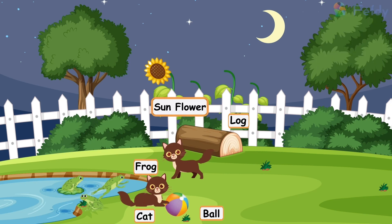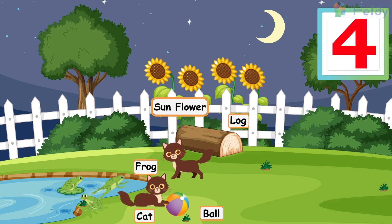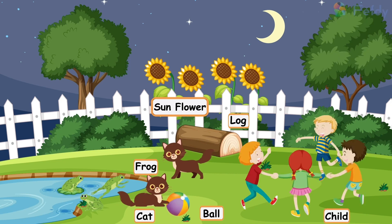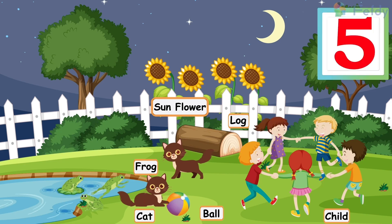One sunflower, two sunflowers, three sunflowers, four sunflowers, one child, two children, three children, four children, five children.